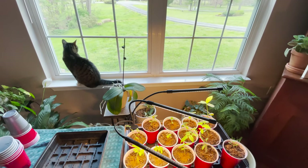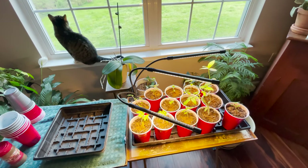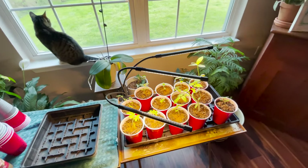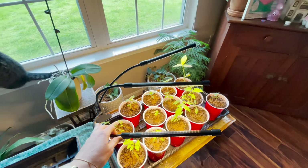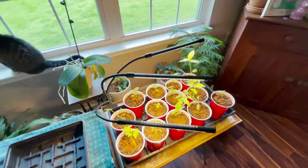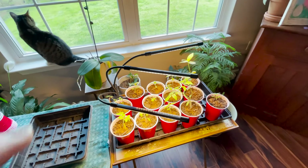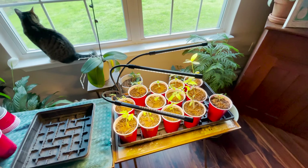They're not relying on natural sunlight anymore — they're relying on this adjustable grow light. I can manipulate it, stretch the arms, and position it however I need to hit all of the seedlings on the tray.